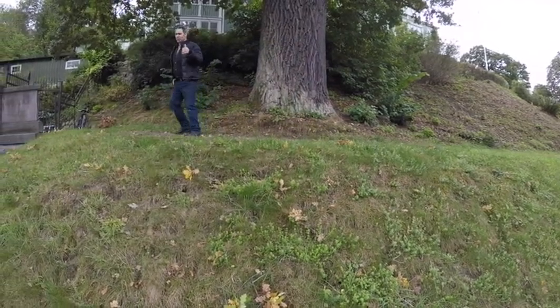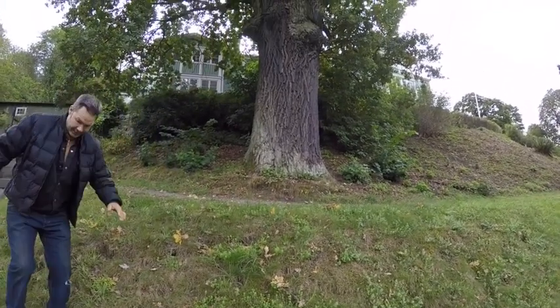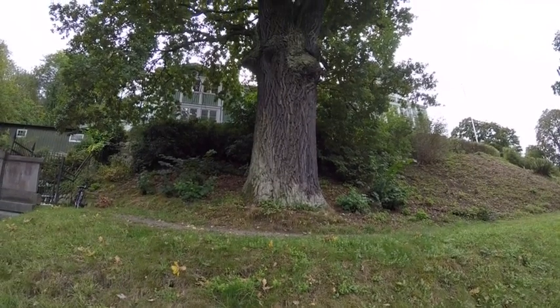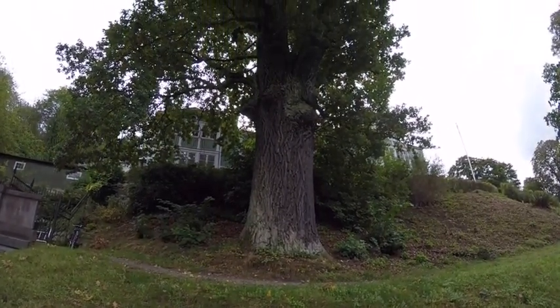If you pan up, Tim, show what I was talking about with the heavy pruning. You can actually see that it's really been pruned hard.